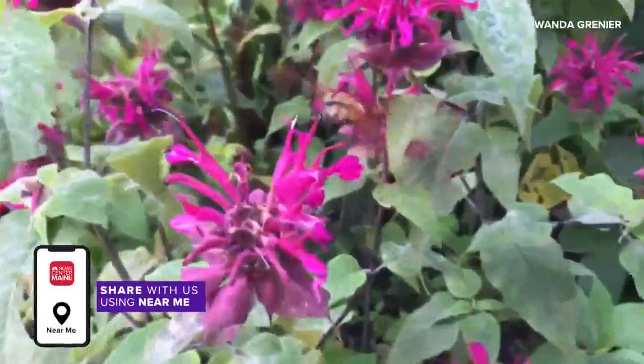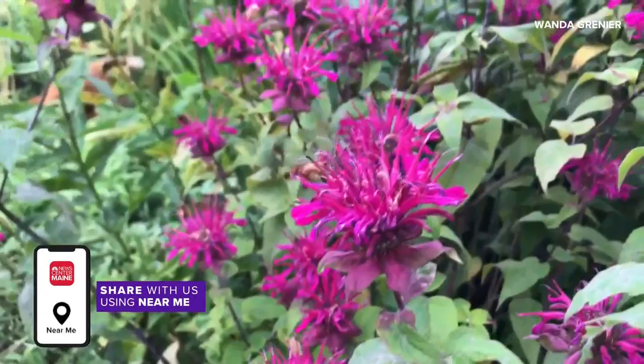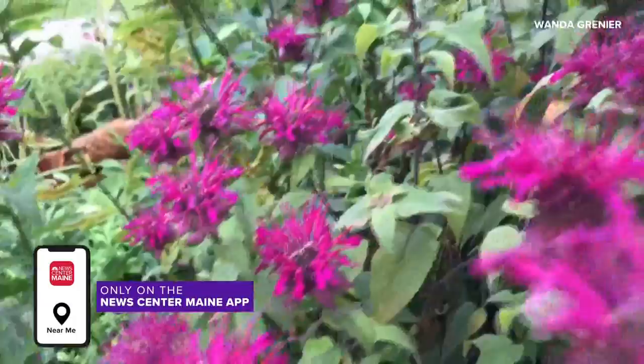We had to bring this video back because we got a lot of phone calls and emails about this video we ran last half hour. We said that this is a hummingbird, but a lot of viewers are telling us it's a hummingbird moth.